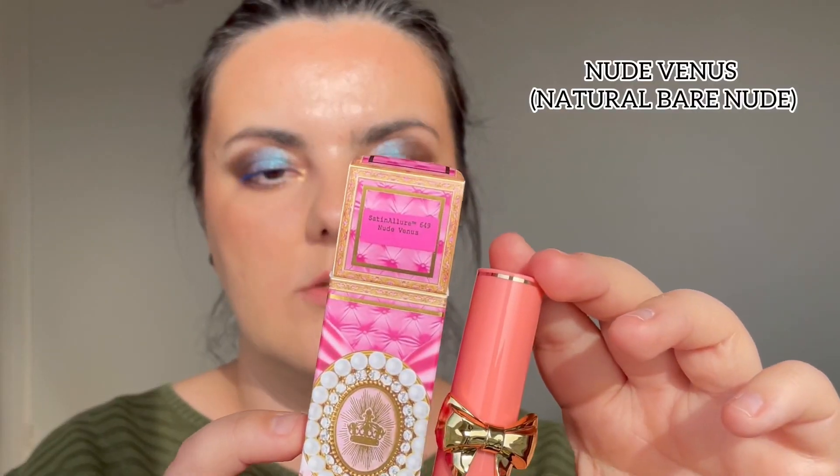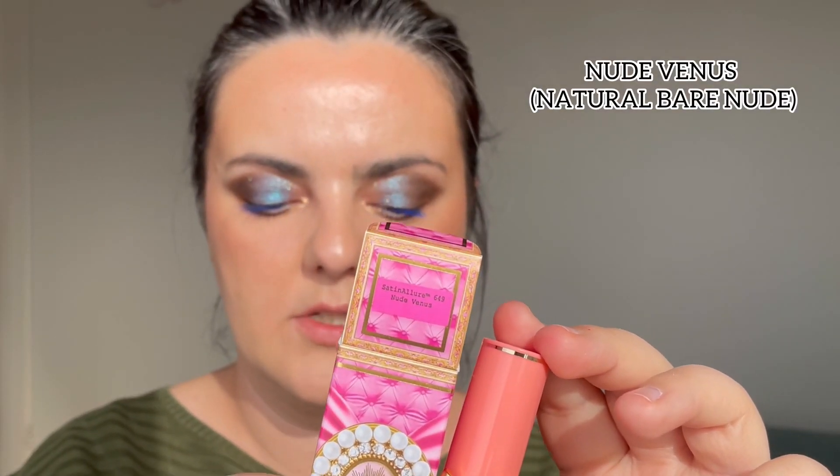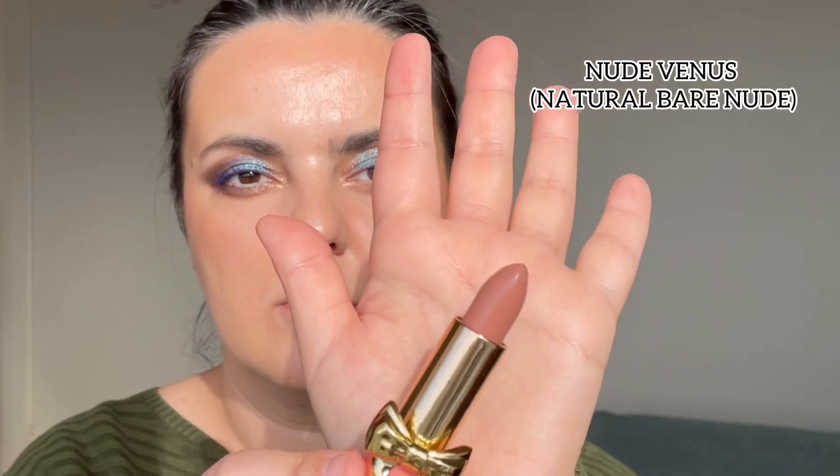Next shade is Nude Venus. I have Nude Venus in the matte formula and that one is a really beautiful peach shade. In the satin formula, Nude Venus also looks like an everyday nude. It's more on the concealer-lips side, but I could still wear it like this. I might need a lip liner, or it's just a bold bare-lips look. It goes well with this makeup.